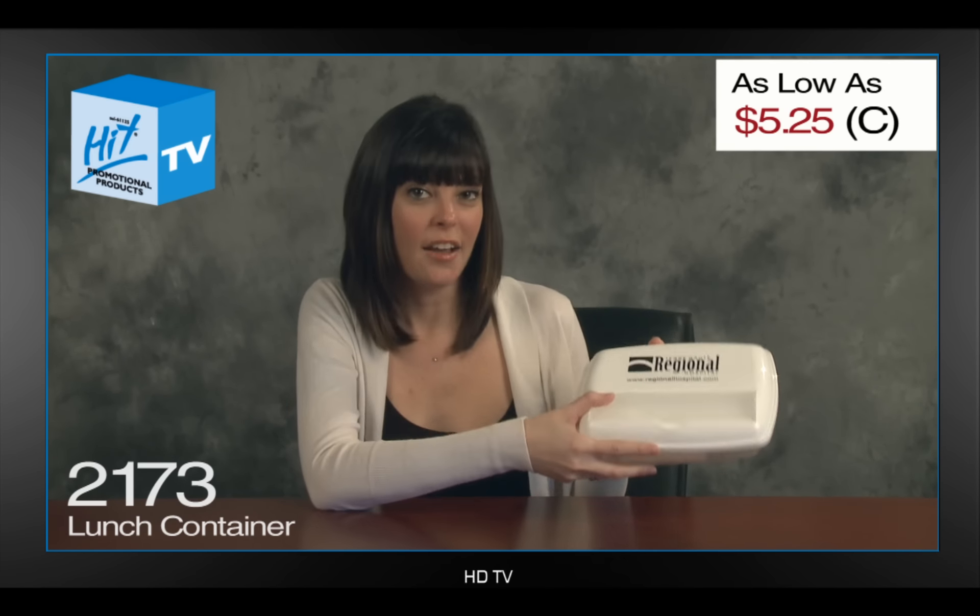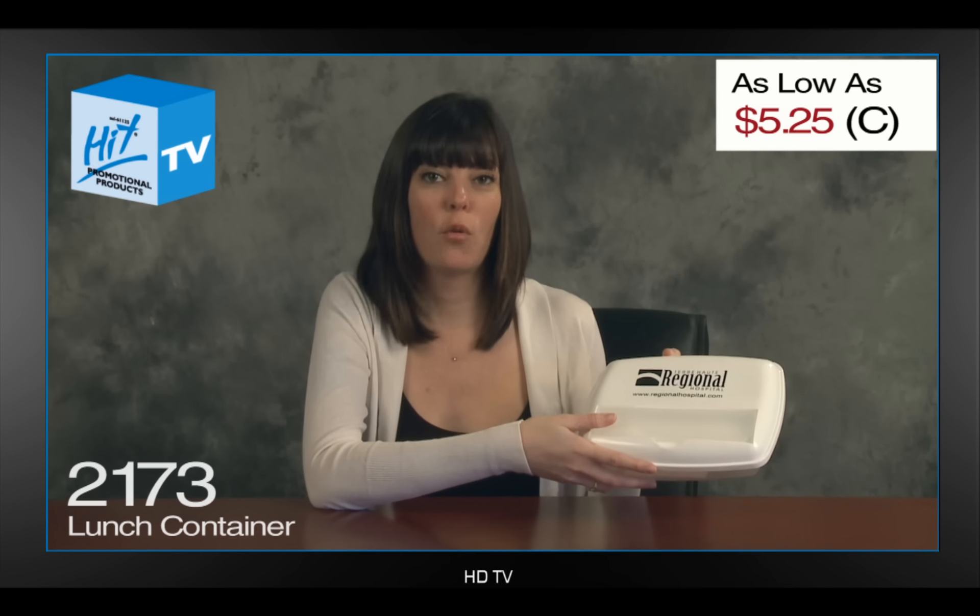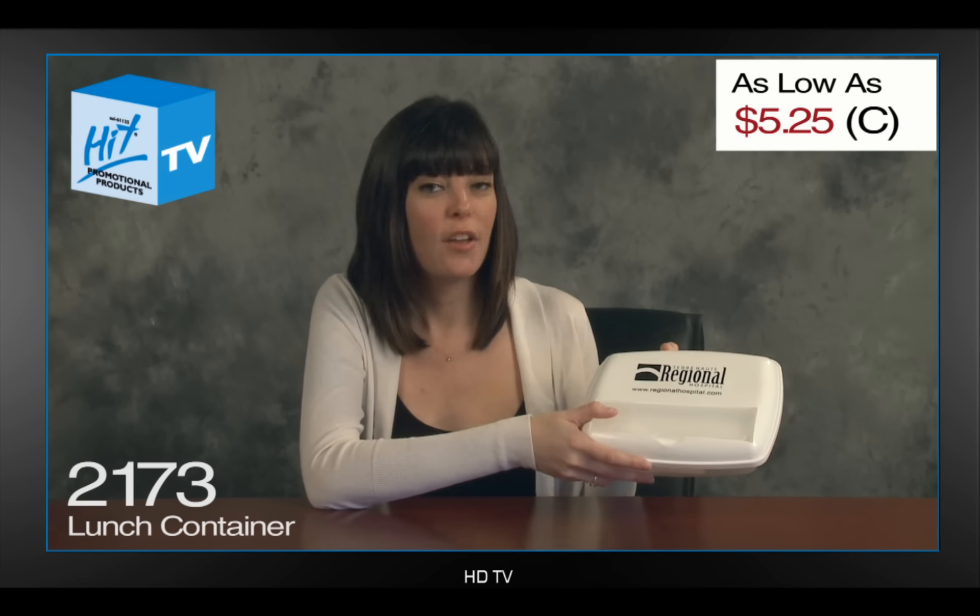This item is selling at $5.25 on a C, and is great for bringing your lunch on the go, and for company stores.